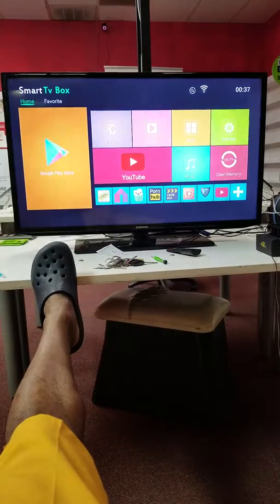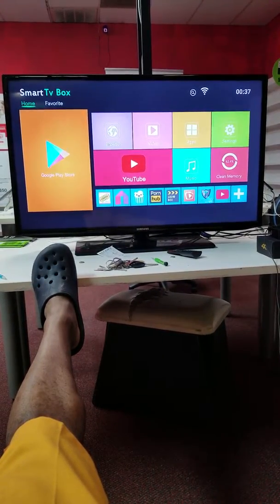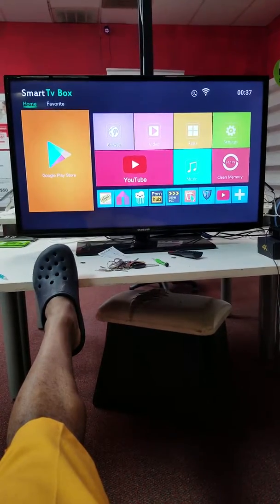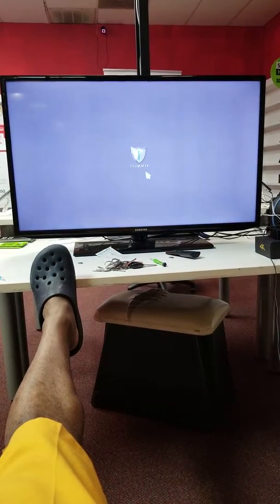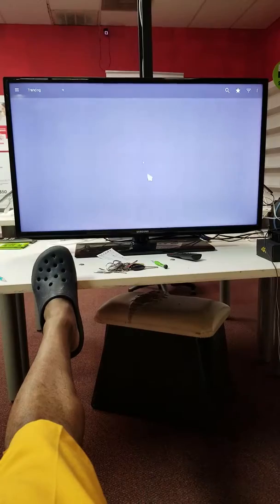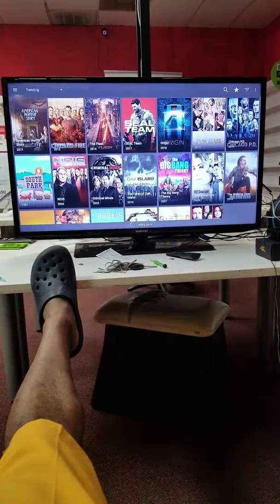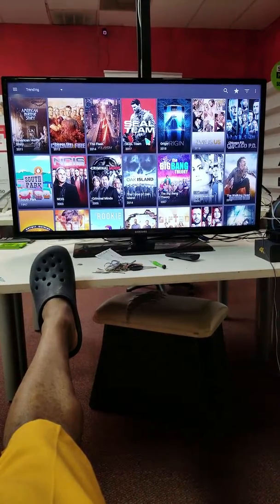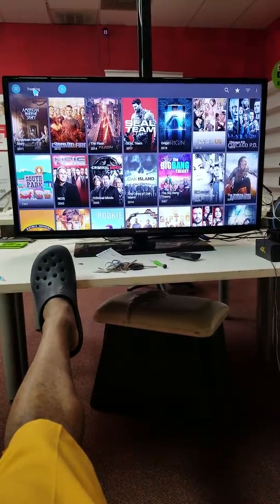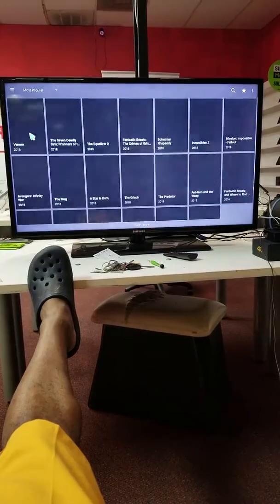We also got other stuff on here — Showbox, TTV, and we even got the old Terrarium TV. Remember the old Terrarium? It's now called Titanium TV. Anybody who knows about Terrarium knows that was great. Now it still works but it's not the best anymore because the original developer stopped working on it, but somebody took it over and made it work. Titanium TV is basically a clone of Terrarium.